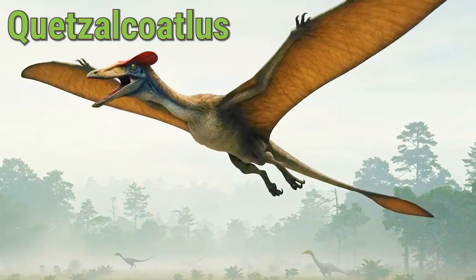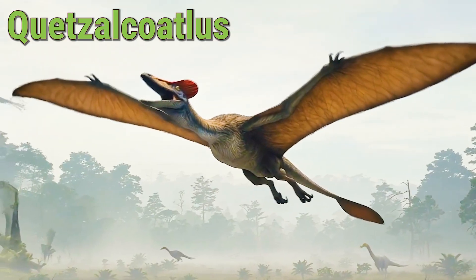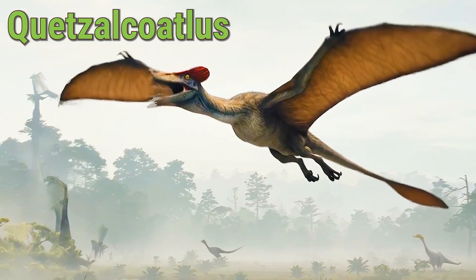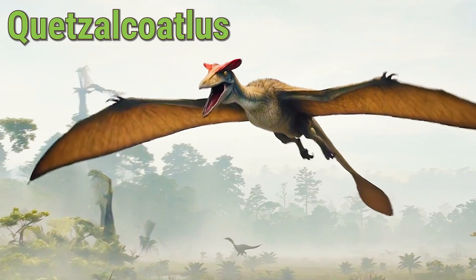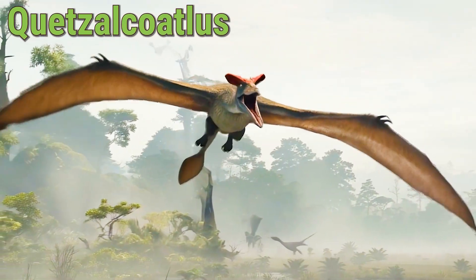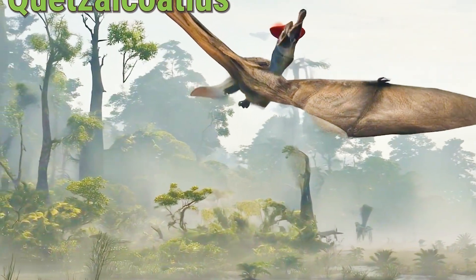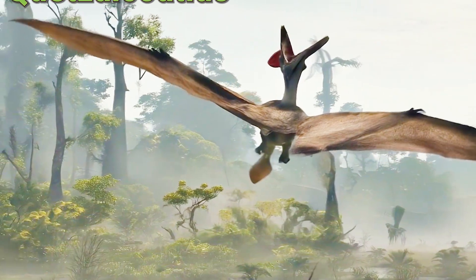This giant pterosaur had wings as wide as a small airplane. The Quetzalcoatlus ate fish and small animals, and it could walk on land as well as soar in the sky. Even though the Quetzalcoatlus is extinct, it remains one of the most amazing creatures in history.